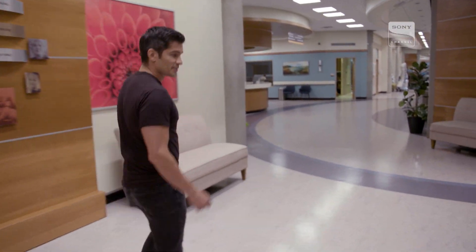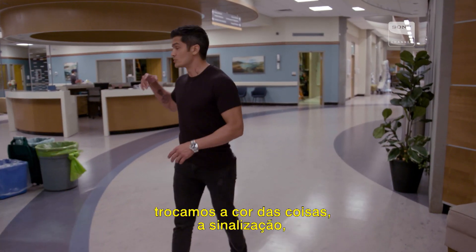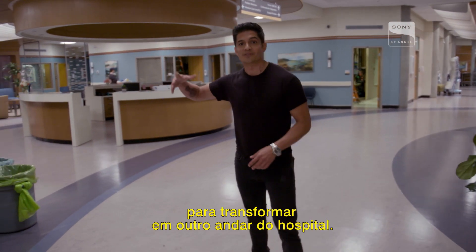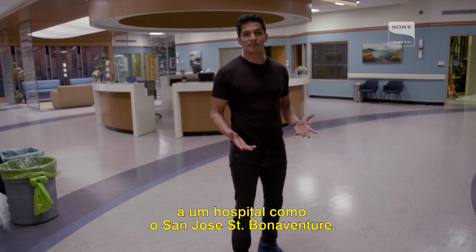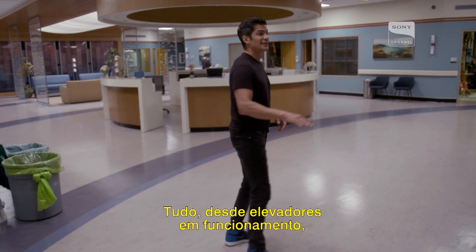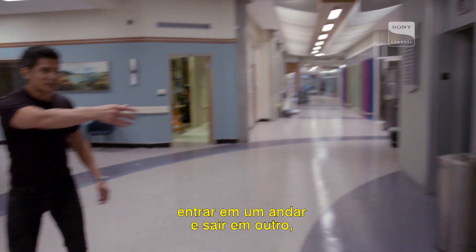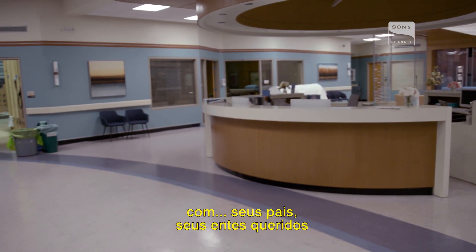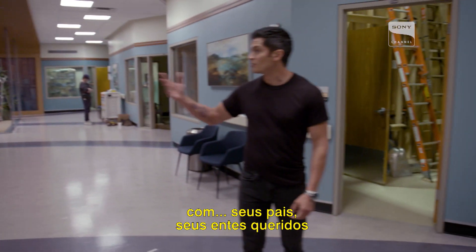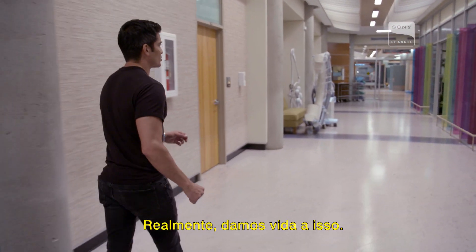Up here is the nurses' station. One of the coolest things about all this is that our crew works so hard that we can always change the colors and the signage, so this area will then become another floor of the hospital, just further adding to the majestic scale of a place like San Jose St. Bonaventure. Everything from working elevators to going in one floor and coming out another — every single patient room on the day when we're actually filming is up and running with patients, parents, loved ones, visitors, everything. We really bring this world alive.